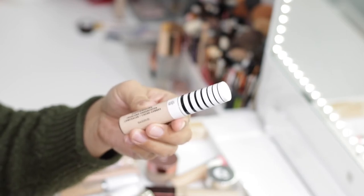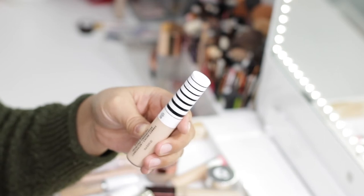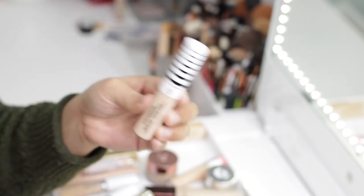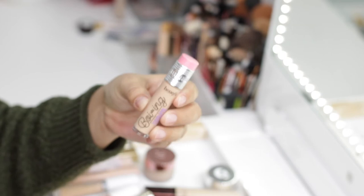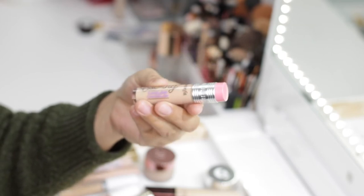Up next is the CoverGirl TruBlend Undercover Concealer in shade L300 Golden Ivory. This concealer is really good — it has nice coverage and is very creamy, so it's easy to blend. I like to keep this in my collection. I noticed that Shape Tape can be a little drying, so something like this is good to mix in with it.